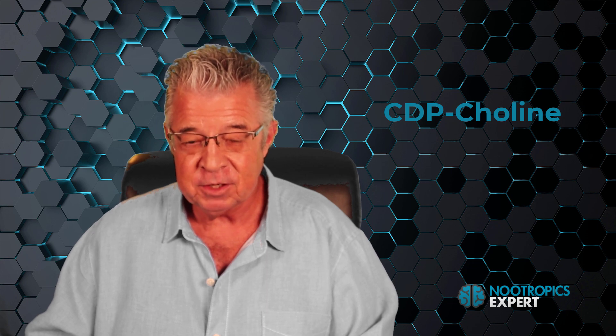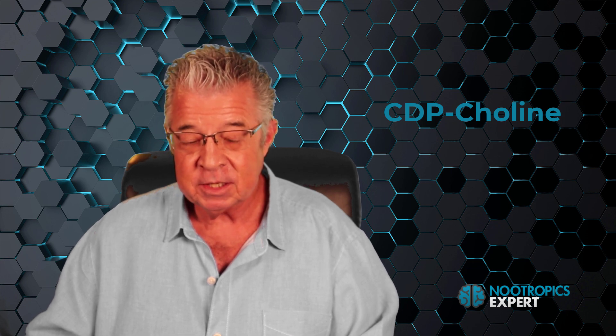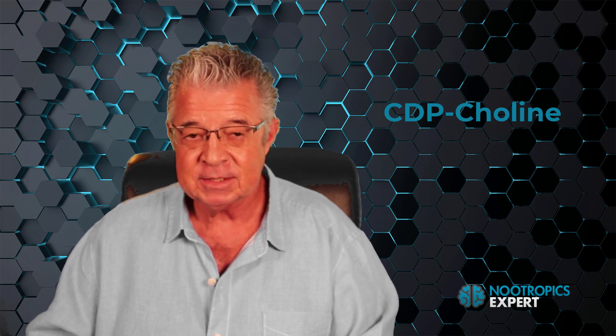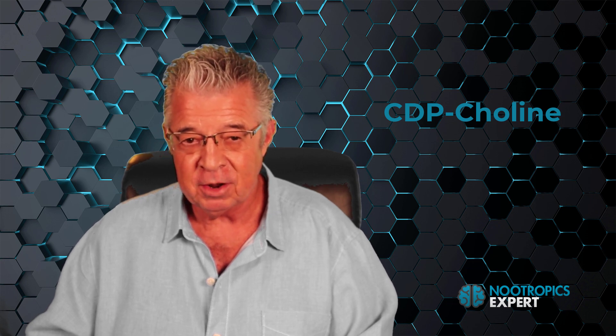CDP choline aids in the synthesis of acetylcholine and the release of dopamine — both brain chemicals involved in learning and memory. CDP choline also helps repair brain cell membranes. The cytidine in CDP choline converts to uridine in your brain and works as a bridge between choline and neuron membrane synthesis. Uridine is needed to synthesize phosphatidylcholine, or PC, needed to repair damaged neuron membranes.